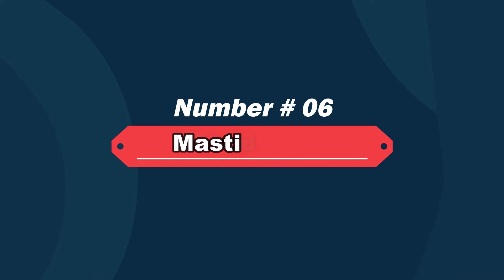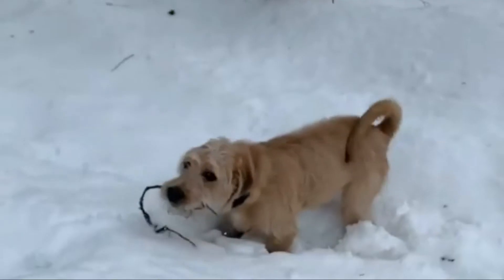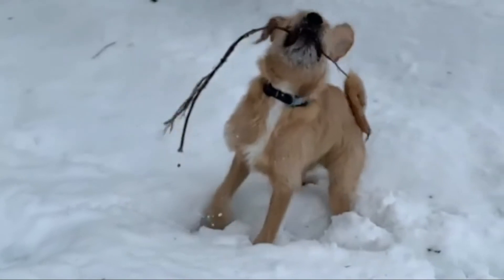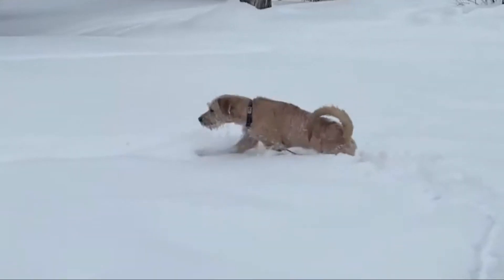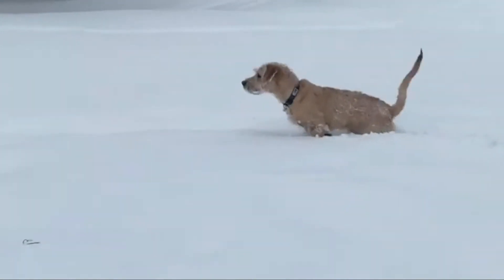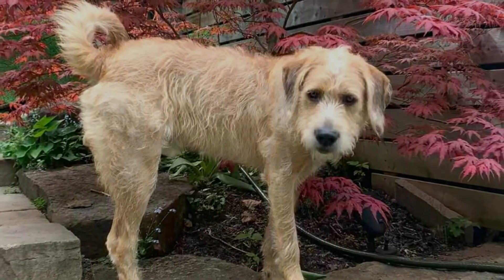Number six: Mastiff Doodle — Poodle and English Mastiff mix. The Mastiff Poo, also known as the Mastiff Doodle, is a large dog breed made up of the Mastiff and Poodle. There are several different types of Mastiff the dog can have, including the Tibetan Mastiff, Spanish Mastiff, Pyrenean Mastiff, and several others.